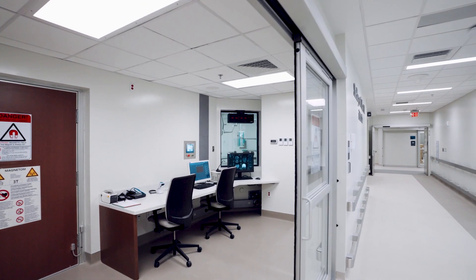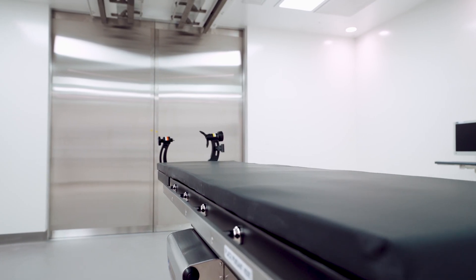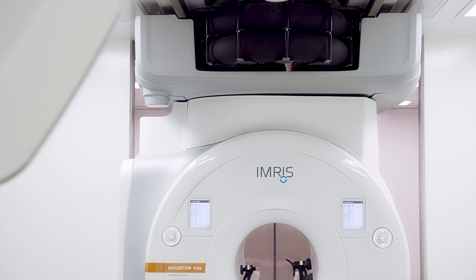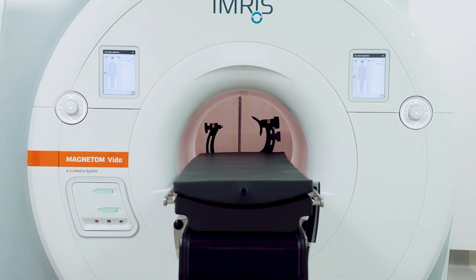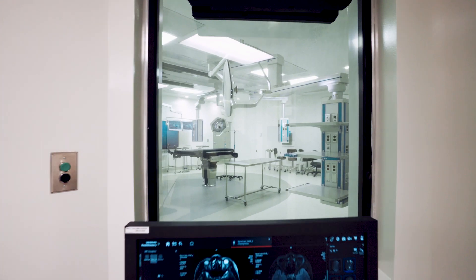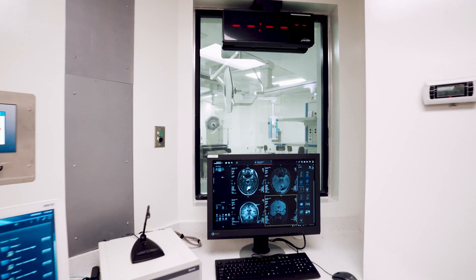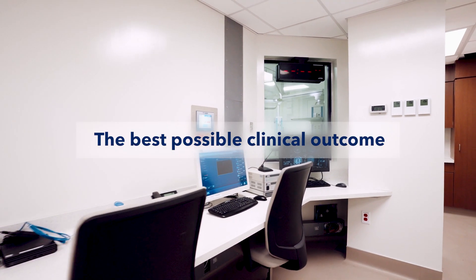The way this really changes our workflow in neurosurgery is that a patient can come to the operating room, we can perform their surgery, and once we feel that we've completed the resection of the brain tumor, we can track the magnet in the ceiling directly to the patient, image the patient in real time, and verify that we've accomplished our neurosurgical goal. We want to leave the operating room with the assurance that we've removed the entire tumor to give all of our patients the best possible clinical outcome.